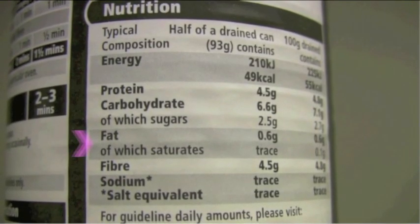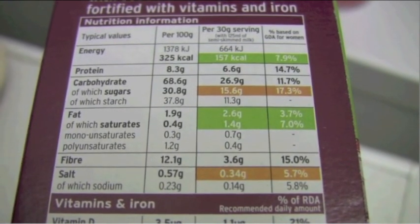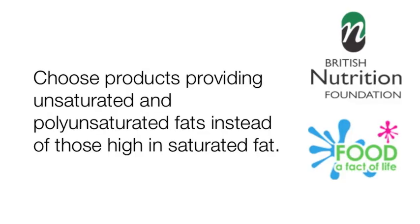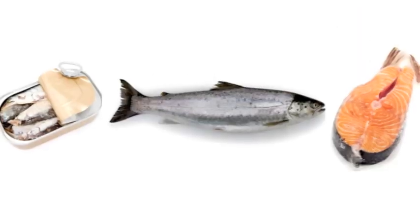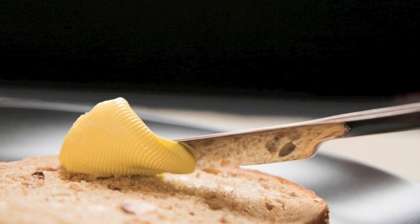Most food labels give figures for the product's fat and saturated fat content. Some food labels show the figures in different types of fat: saturates, monounsaturates and polyunsaturates. Another great idea is to choose products providing unsaturated and polyunsaturated fats instead of those high in saturated fat. Try having oily fish such as mackerel, salmon or trout for your evening meal. Choose low fat spreads instead of butter and spread thinly. Remember that foods containing fat provide energy and essential fatty acids — we need a bit of fat in our diet but it is important to moderate our intake. For more information on fat you can check out our website at www.nutrition.org.uk or www.foodafactoflife.org.uk